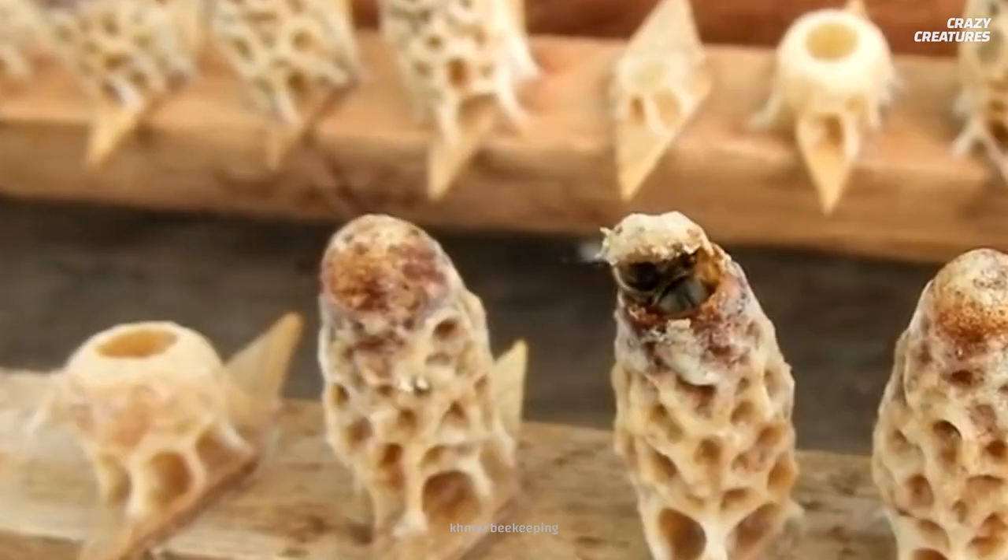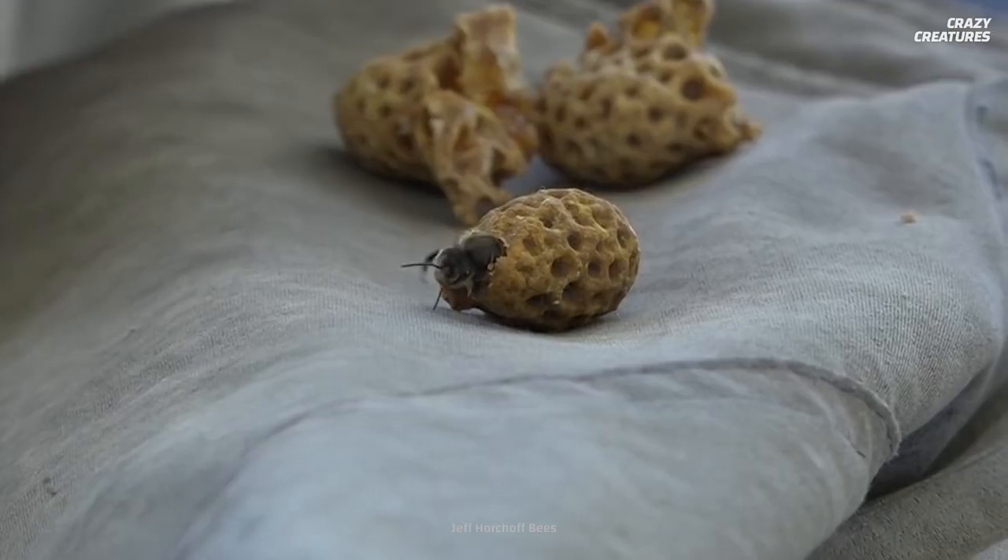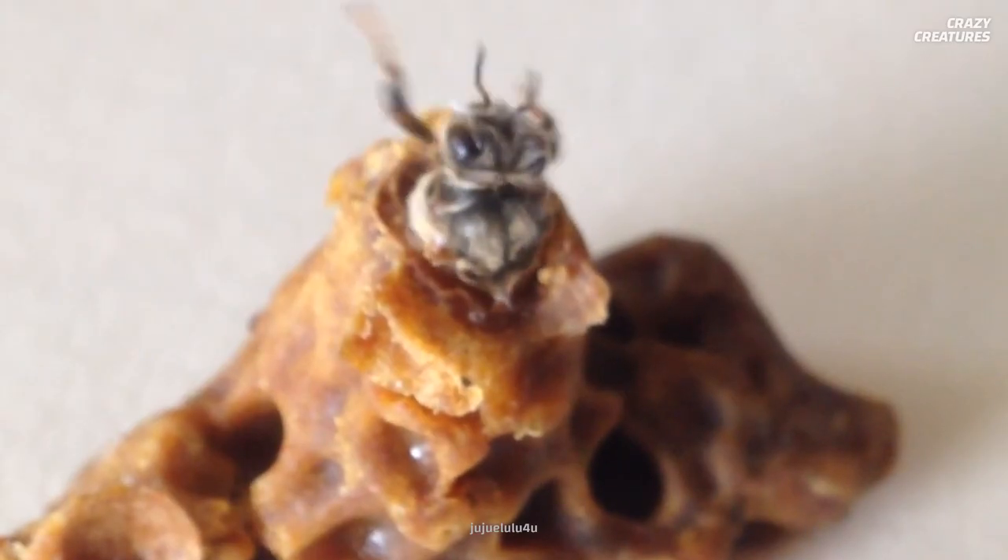All right, hold your blowtorch steady now — steady, steady. All right, look out, it's coming. It's coming, look out. Oh, it's only a bee.